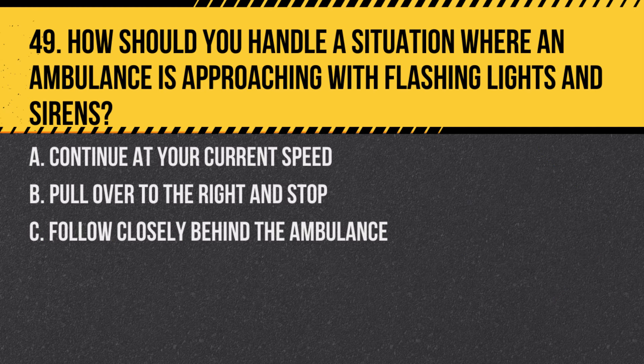Question 49. How should you handle a situation where an ambulance is approaching with flashing lights and sirens? A. Continue at your current speed. B. Pull over to the right and stop. C. Follow closely behind the ambulance. Answer: B. Pull over to the right and stop. When an emergency vehicle is approaching, make way by pulling over and stopping.